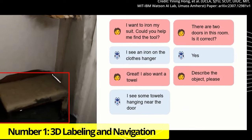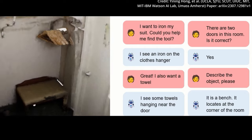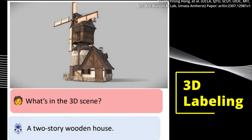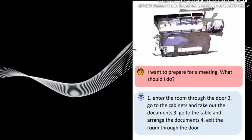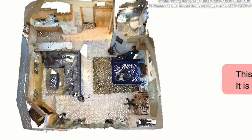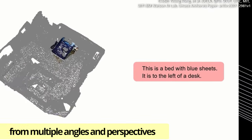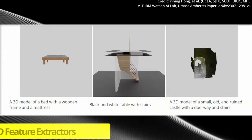Number 1: 3D Labeling and Navigation. The four abilities covered by the examples include 3D Labeling, Visual Question Answering, Task Decomposition and Navigation, with specific examples also including the ability to describe 3D scenes, like a bedroom, from multiple angles and perspectives.